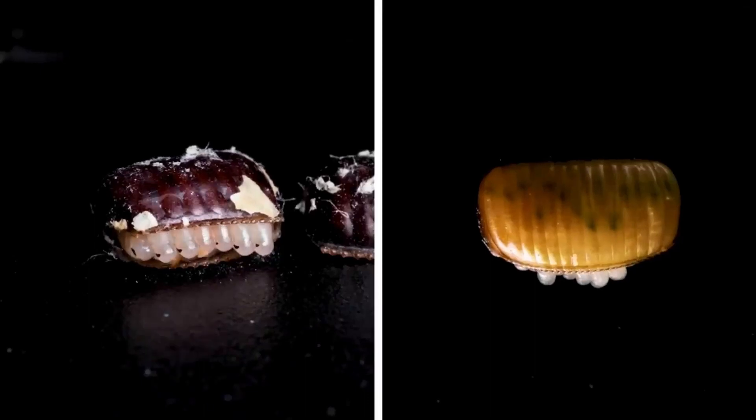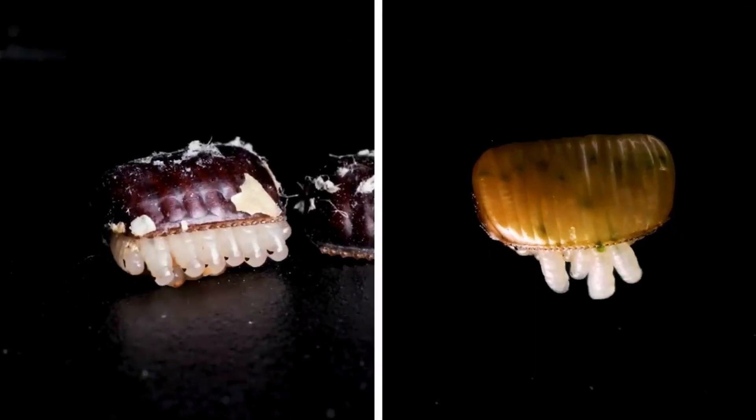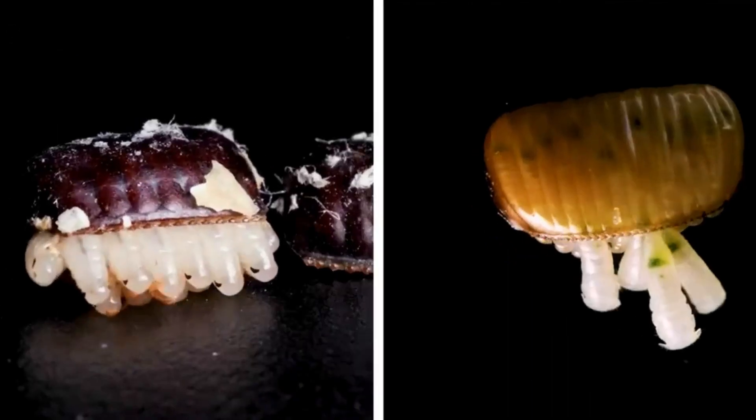What do cockroach eggs look like? Of course that depends on the species, but in general they're tiny and nearly invisible to the human eye. It is more likely that you'll see a small brown egg capsule containing multiple eggs inside. They might be the size of a tiny pill.